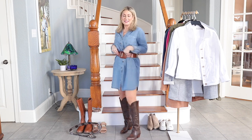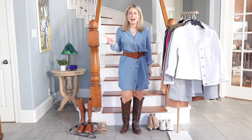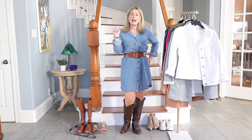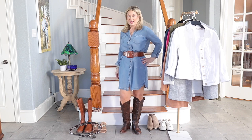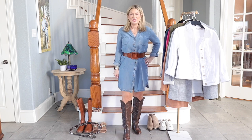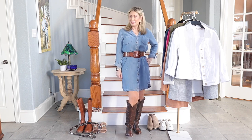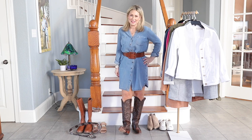Those are just a handful of ways to style this closet staple — a springtime essential, dare I say. I'd love to hear from you: do you have a denim dress in your closet, and if so, what's your favorite way to wear it? Can't wait to see your comments below. Thanks for hanging out with me today — happy rodeo San Antonio, and I'll see you in the next one!